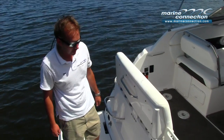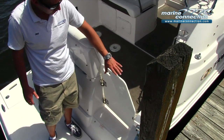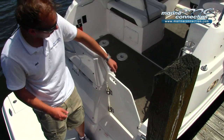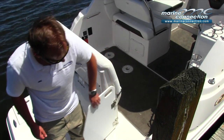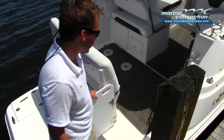There are some nice grab rails, and Regal has this child-safe transom door. To open it, you lift up on it and it locks in several positions, but it also keeps kids from opening it on their own.